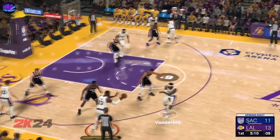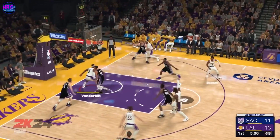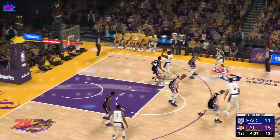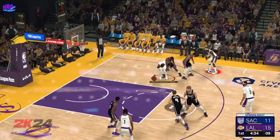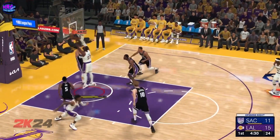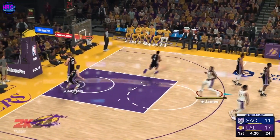Outside Vanderbilt, from the high post — that one's good, from James. Now here's James — he's got six. He's looking good so far, four for eight from the field.